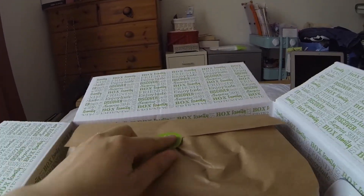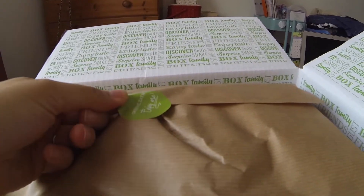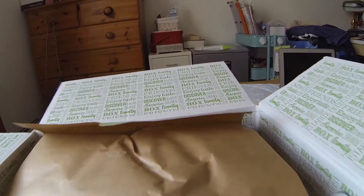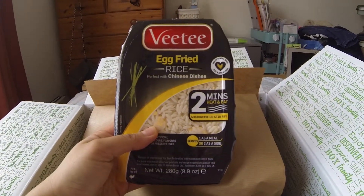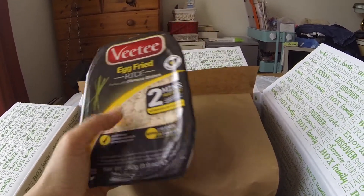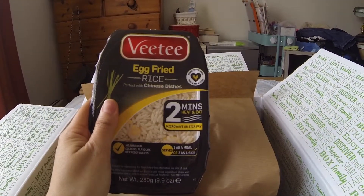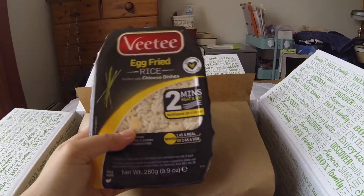It comes with this nice packaging with 'Open Me', 'Eat Me' and 'Join Me'. First up, the VT egg fried rice, which retails for £1.49 each. It says it's made using 100% free-range eggs.